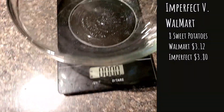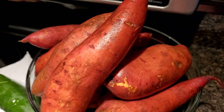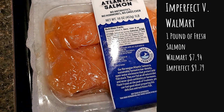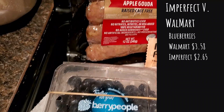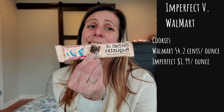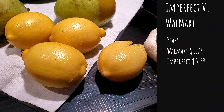The eight sweet potatoes were $3.80 from Imperfect and $3.12 for eight at Walmart. Walmart would have been a better deal because the Imperfect ones were really thin whereas Walmart's are thicker. Fresh salmon at Walmart would have been $7.94 a pound whereas with Imperfect I paid $9.79 a pound. Blueberries were $2.65 from Imperfect and $3.58 at Walmart. Chicken apple sausage was $4.99 from Imperfect and Walmart sells their brand for $2.58. The two cucumbers from Imperfect were $1.49 versus $1.36 at Walmart. Pears were $0.99 from Imperfect and $1.78 at Walmart. Lemons from Imperfect were $1.18 and $1.16 at Walmart.